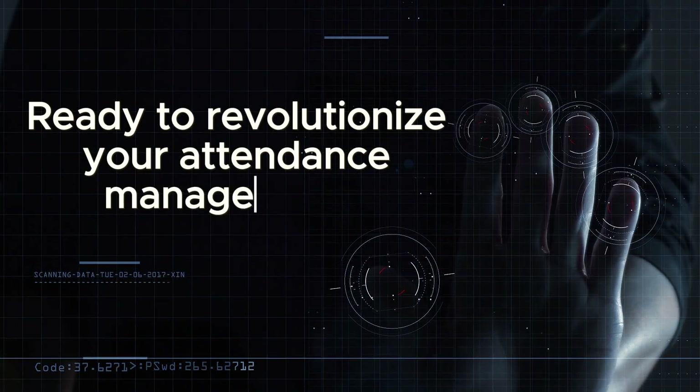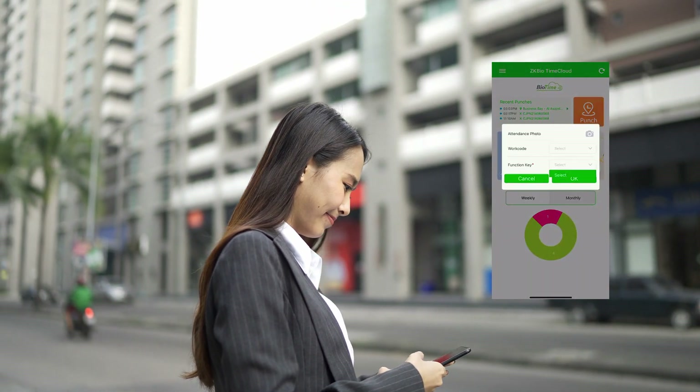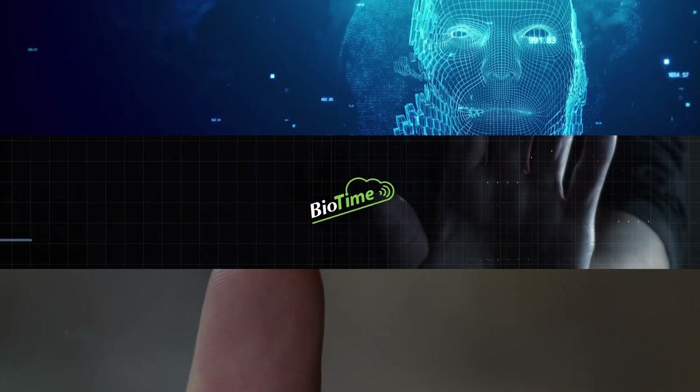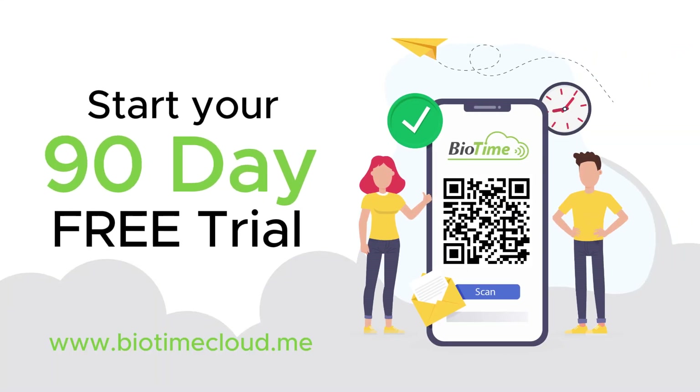Ready to revolutionize your attendance management? Contact us today for a personalized demo of Biotime Cloud. Discover how our solution can transform your business operations and empower your workforce. Embrace the future of biometric attendance with Biotime Cloud — sign up today and avail your 90-day free trial.